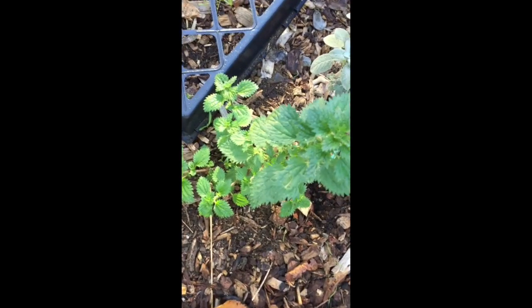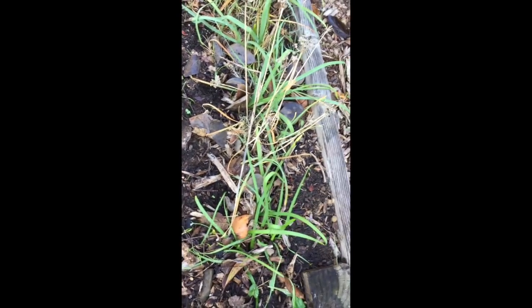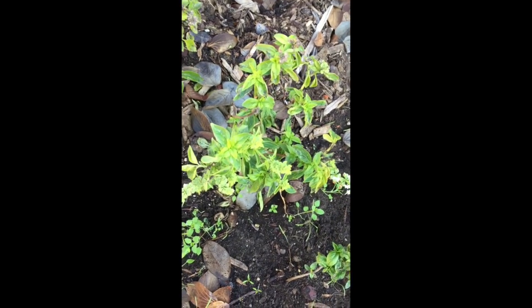The next bed over has some stinging nettles, which you might or might not want to keep — they're easy to pull out. It also has culinary sage and a whole row of garlic chives. There also look like fennel or dill seedlings coming up — these ferny-looking things. And this is either a celery or a parsley. And some basil that hasn't died back from the cold yet.